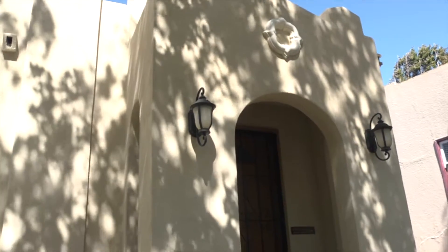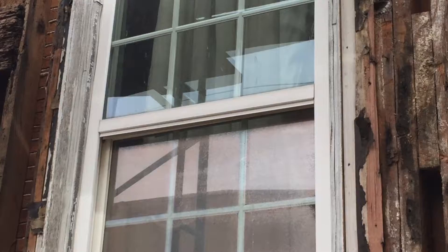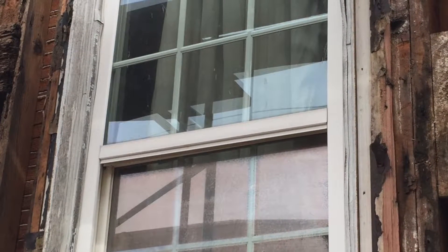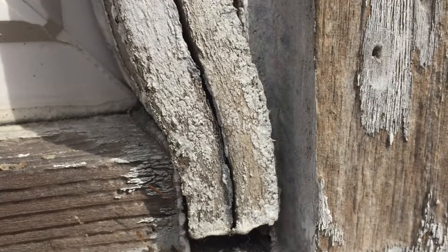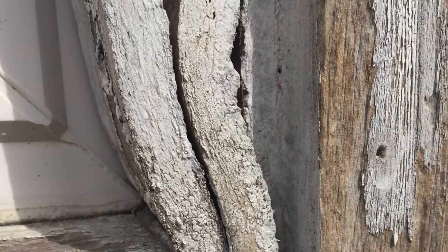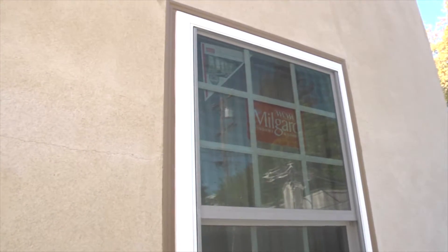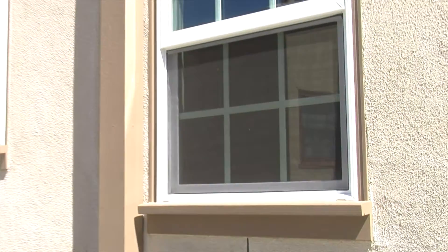This wasn't the first time that windows had been replaced on this vintage home — they had previously been replaced at least once that we're aware of. Unfortunately, the means utilized to install those windows was not good. The windows leaked and the trim that was utilized deteriorated. We wanted to make sure that we had a window that would not leak, and that the installation means and methods met the highest industry standard.